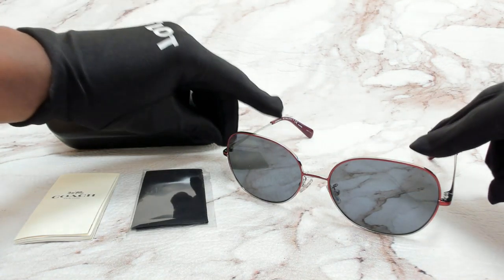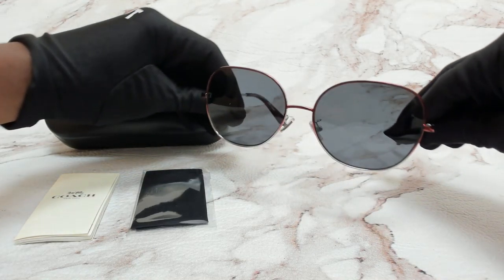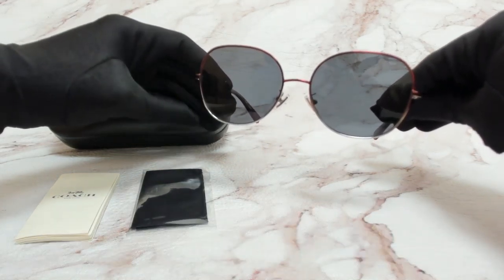The color of the frame is burgundy and silver, and the lenses are polarized gray with a round shape.